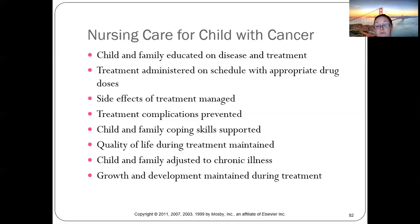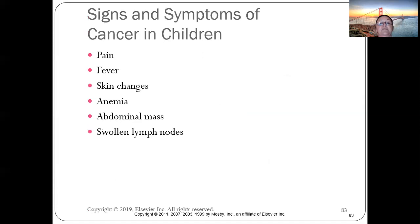For younger children, maintaining growth and development is critical — they still need to learn to read, write, and develop normally. Signs and symptoms of cancer in children include pain; if kids are complaining of pain, take it seriously.